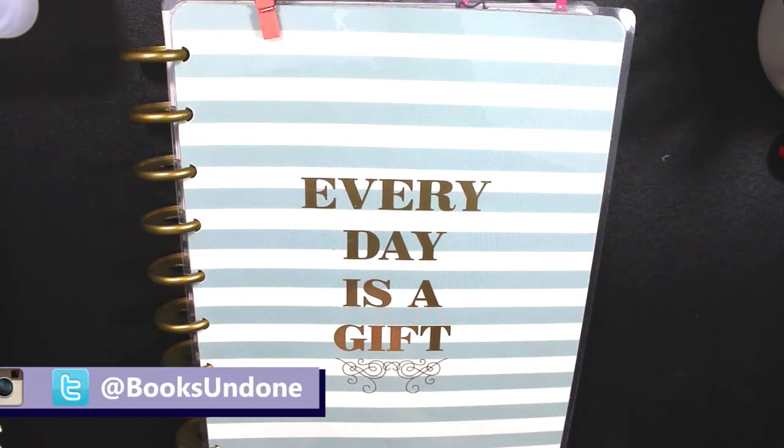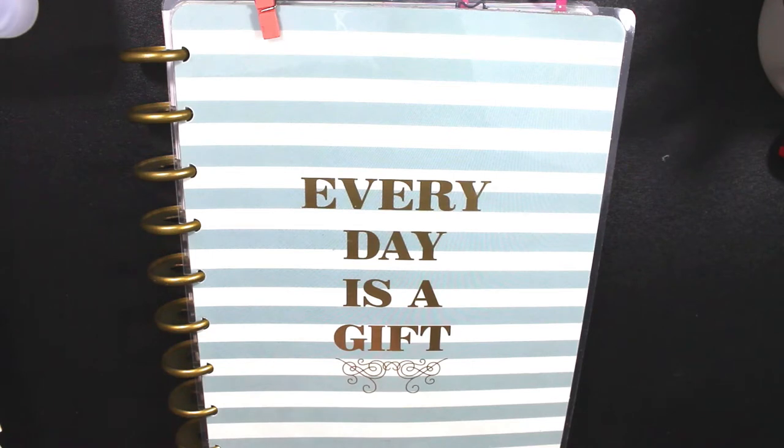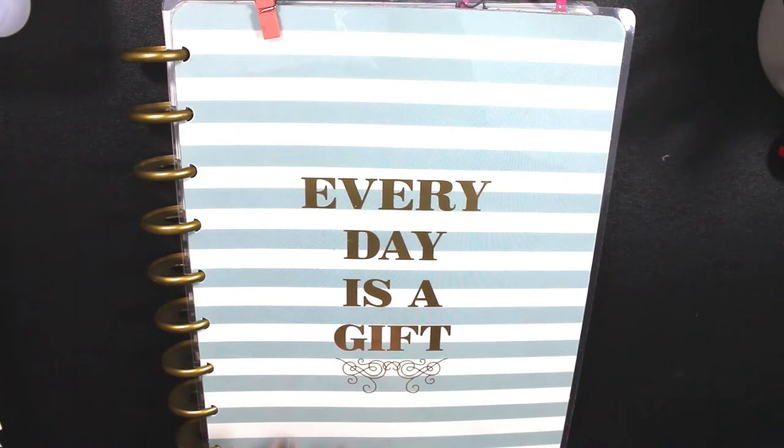Hey guys, it's Rachel here and today I'm going to be filming a plan with me video. This week I'm going to be planning the second week of February, which is going to be the 8th through the 14th.